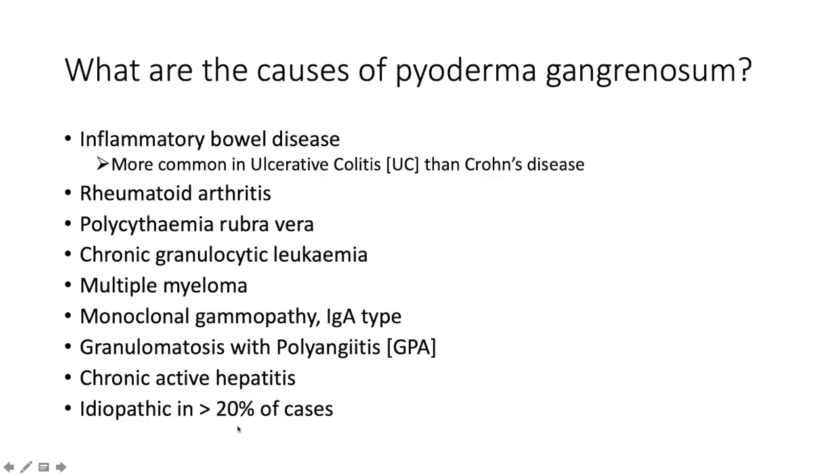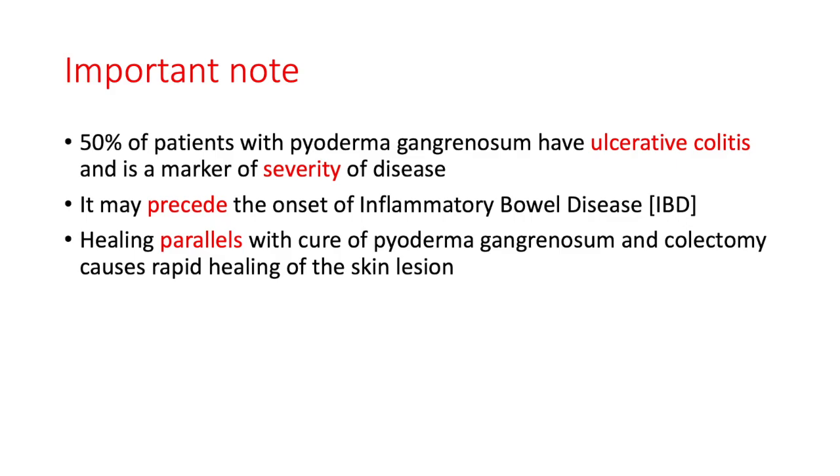Infectious agents such as chronic active hepatitis can be a cause, and in 20% of cases it is idiopathic. Importantly, 50% of patients with pyoderma gangrenosum have ulcerative colitis, and it serves as a marker of disease severity. Pyoderma may precede the onset of inflammatory bowel disease, and importantly, treating the IBD causes parallel healing of the skin lesion.